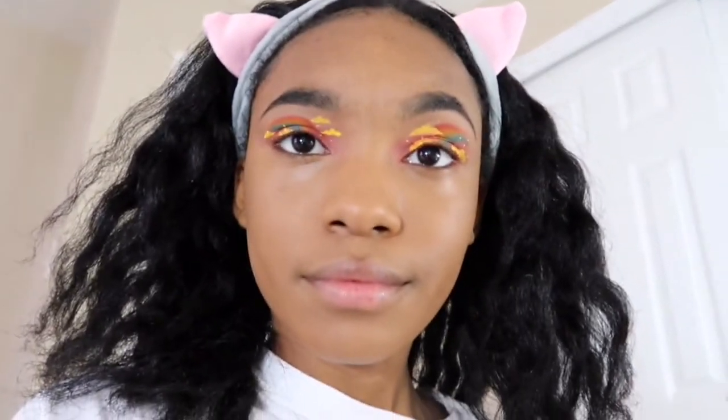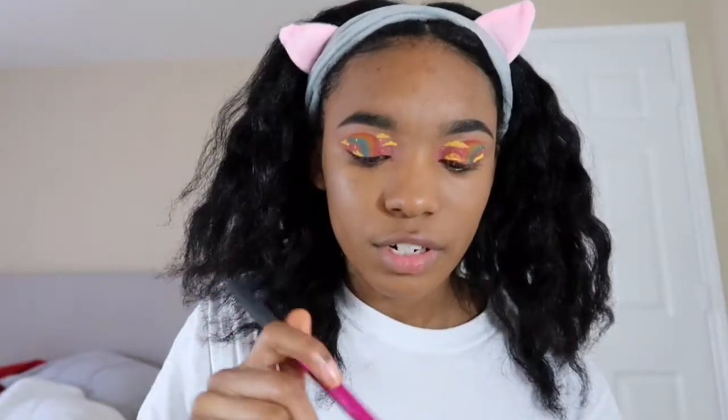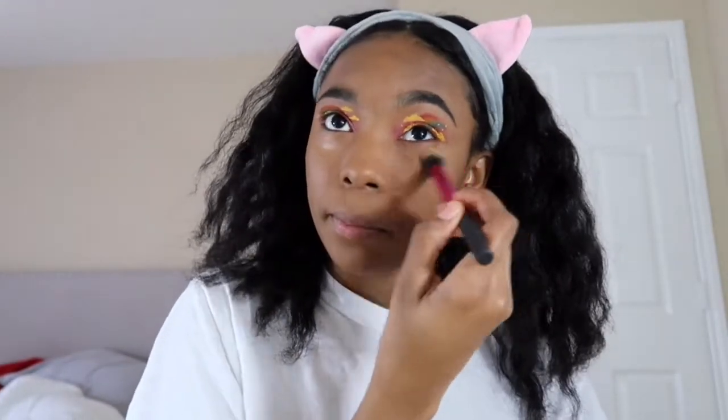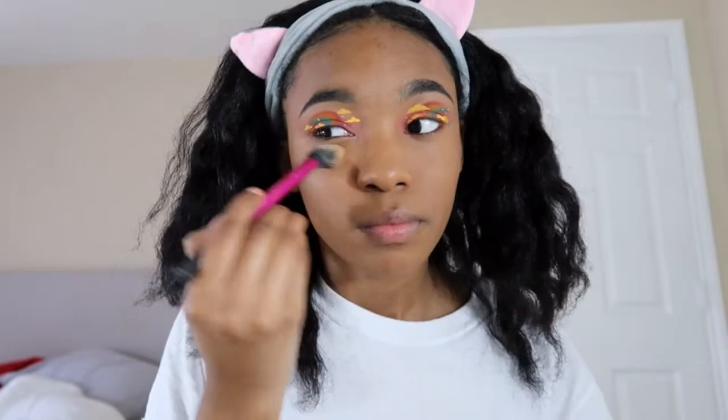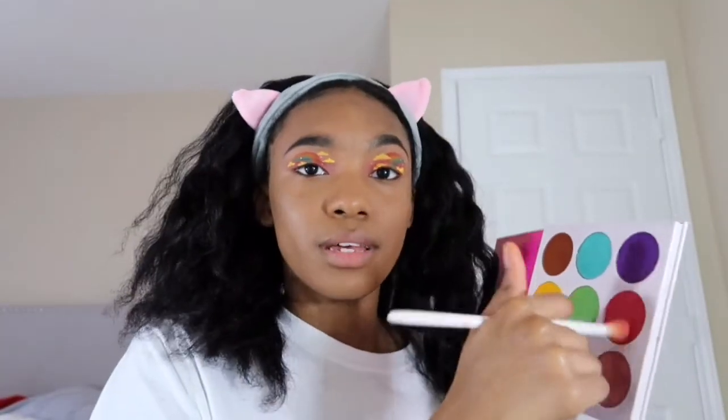You guys can be the decider. I think this is pretty dang good — this is probably how I'm gonna do my makeup from now on. I have to finish off the eyeshadow too. Basically what she did is she took the pink and just put it under her eye like this.